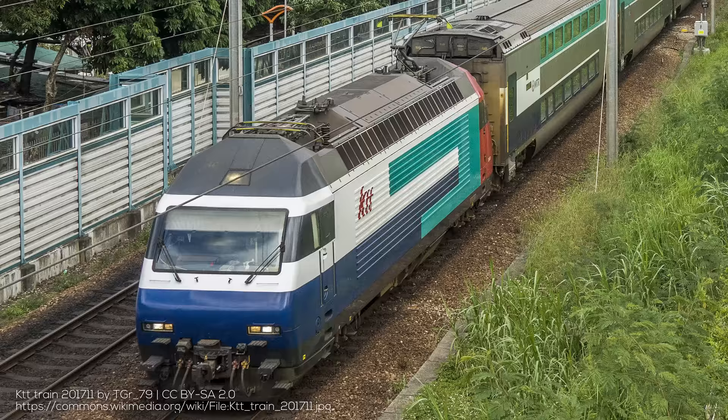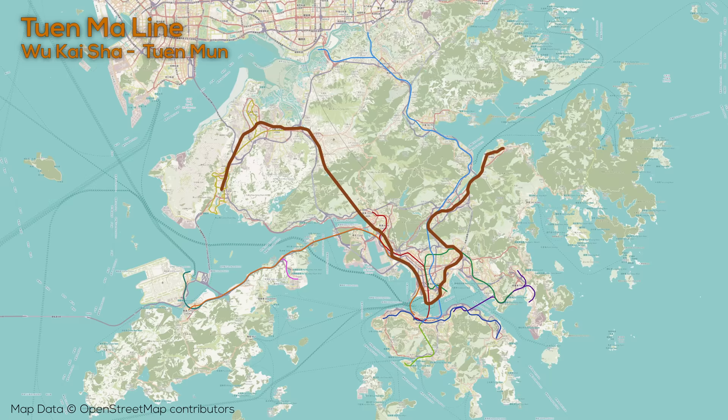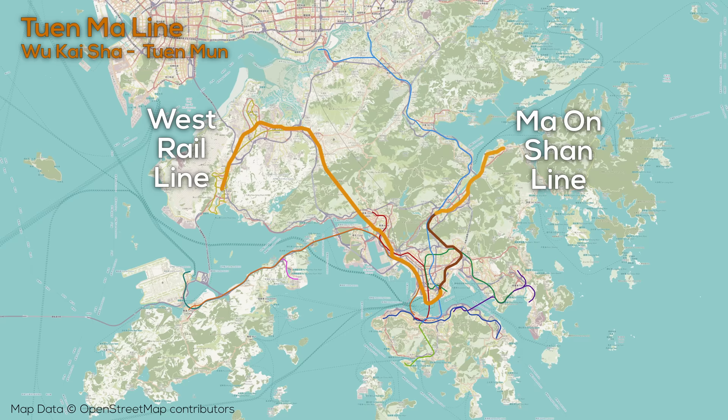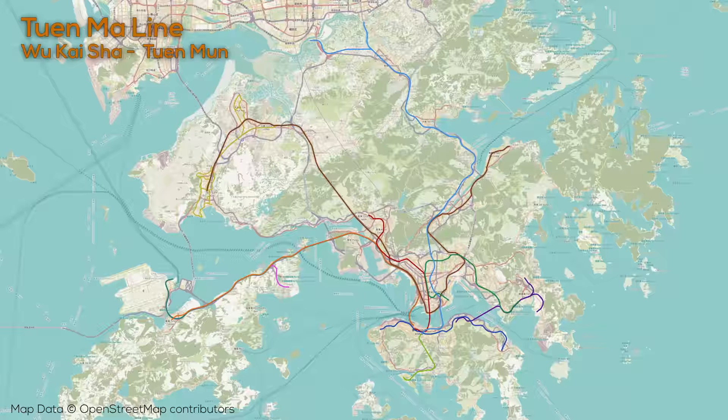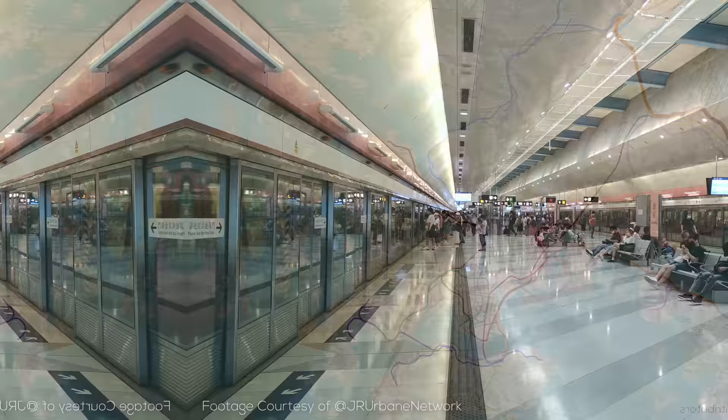The East Rail Line is in a small group of lines around the world which move well in excess of a million people every day, and it has a couple of other unique features including trains which feature first class carriages. Historically the line also played host to the KTT train, which ran along the East Rail Line into Guangdong, periodically bypassing East Rail Line trains and with locomotives that formerly belonged to Swiss National Railway operator SBB, as well as bi-level coaches. This connection has been made mostly irrelevant given the new high-speed rail link. The other major KCR line is the relatively new Tuen Ma Line, which first opened in 2021, a combination of the earlier separate Ma On Shan and West Rail Lines, serving areas to the east and west of the core including numerous high-density new towns. The line is 53km long with 27 stations.